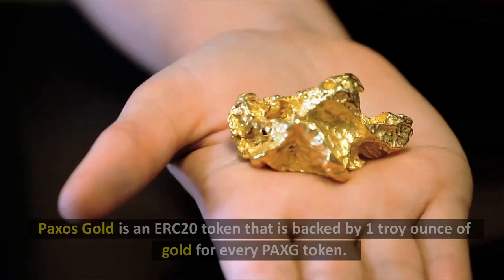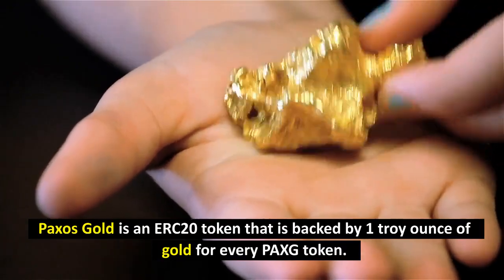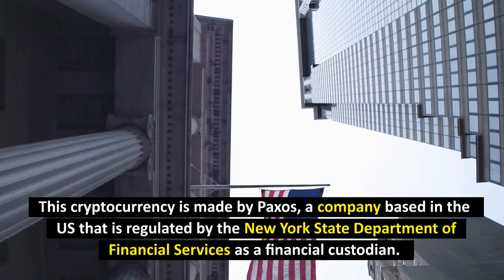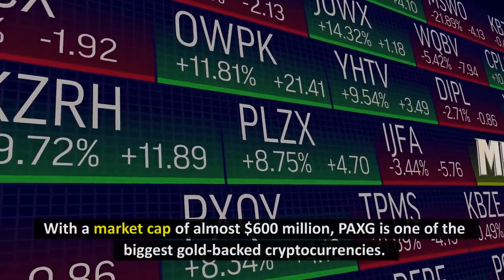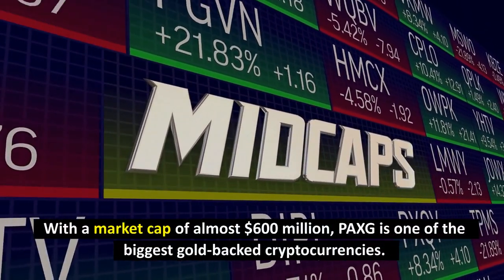Number 1: PAXOS Gold. PAXOS Gold is an ERC-20 token that is backed by 1 troy ounce of gold for every PAX token. This cryptocurrency is made by PAXOS, a company based in the U.S. that is regulated by the New York State Department of Financial Services as a financial custodian. With a market cap of almost $600 million, PAXOS is one of the biggest gold-backed cryptocurrencies.